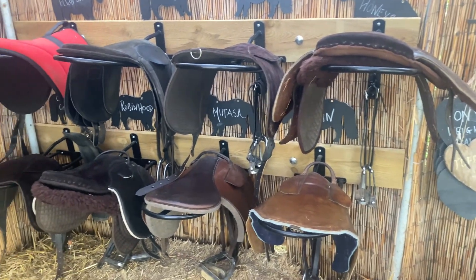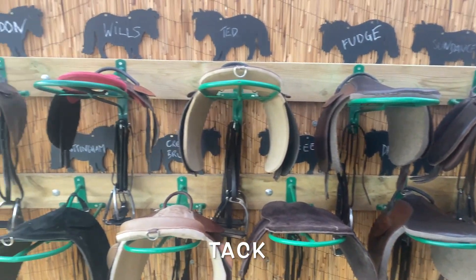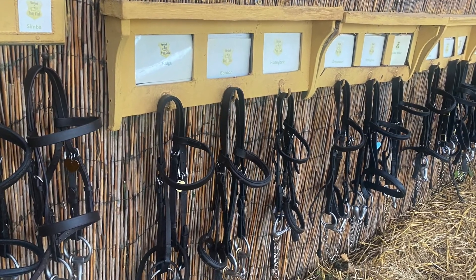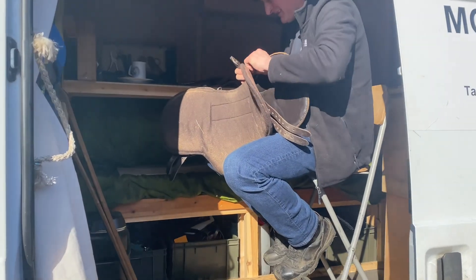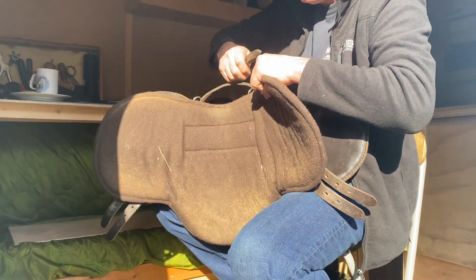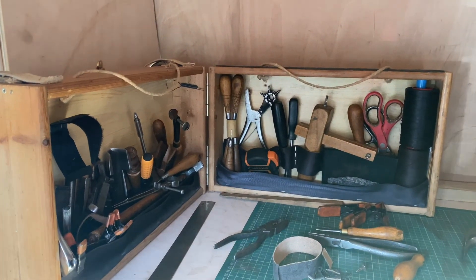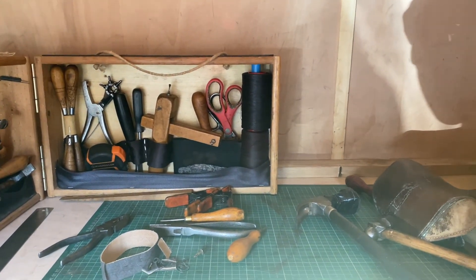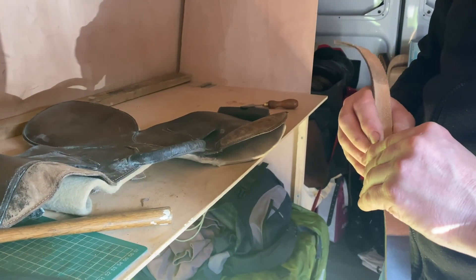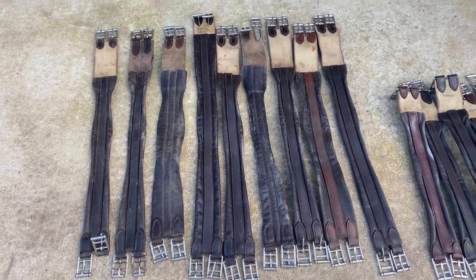We also have to check all our tack — that's all our saddles and all our bridles. Today our saddler's paying a visit and he's going to fix all the little things that we need fixing and make us one or two new saddles as well. He's got all these amazing tools and it's a very skilled job. Here he's fixing Nottingham's saddle and I'm going to ask him to have a look at all our girths and maybe make us some new ones.